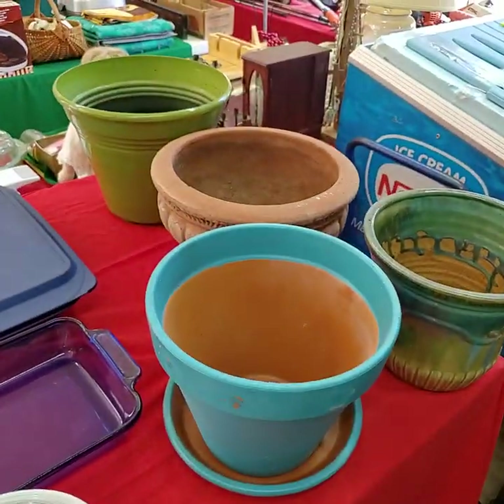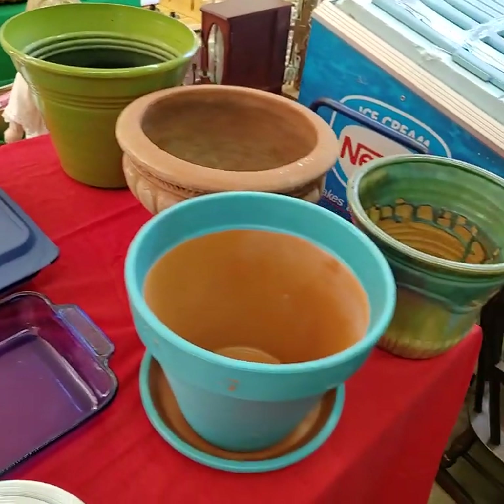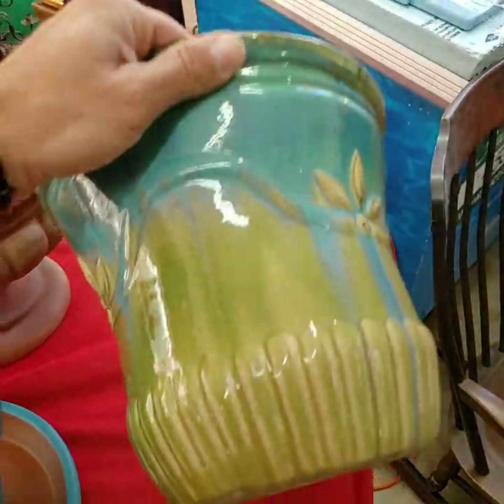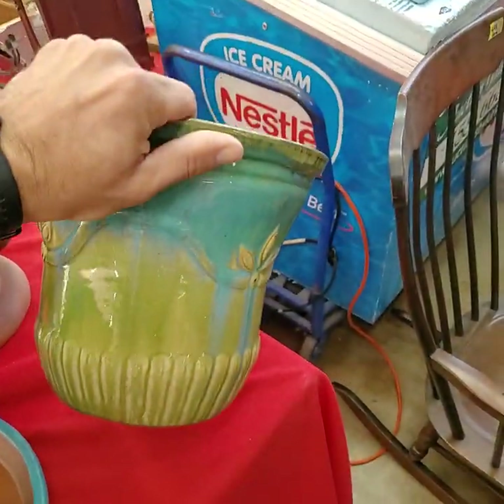Flower pots — all four for one price tonight. Some nice ones there, all four for one money, folks.